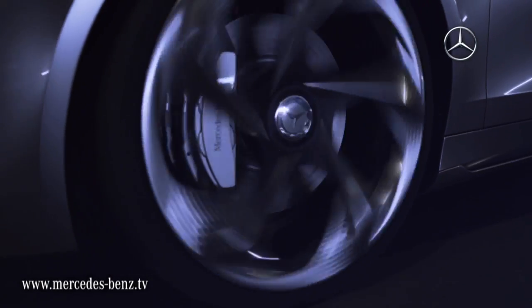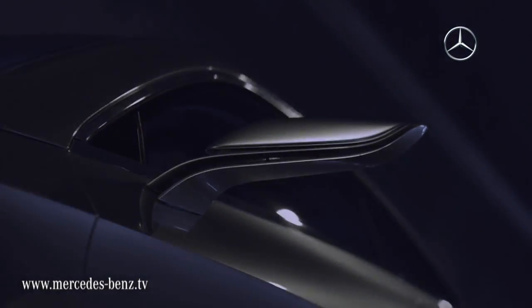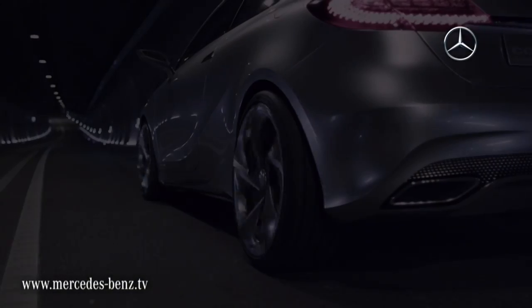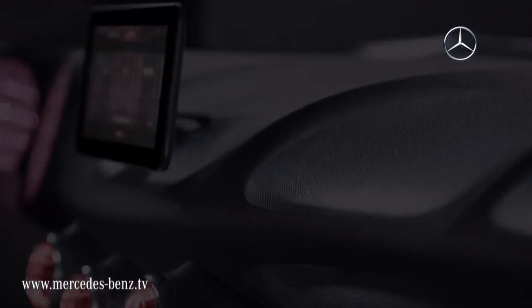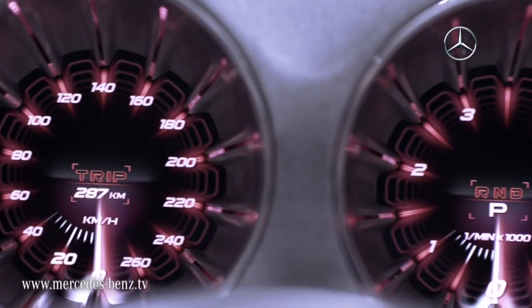Concept A is a car which is highlighting a new segment, a new warm language, very dynamic, very expressive, three-dimensional treatment of surfaces. It's a very fresh and modern design. It's the pulse of a new generation.